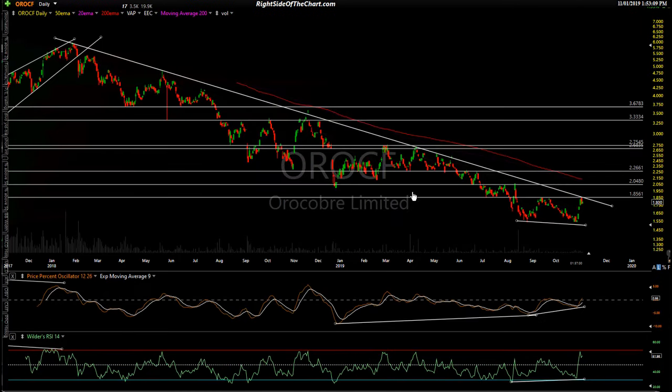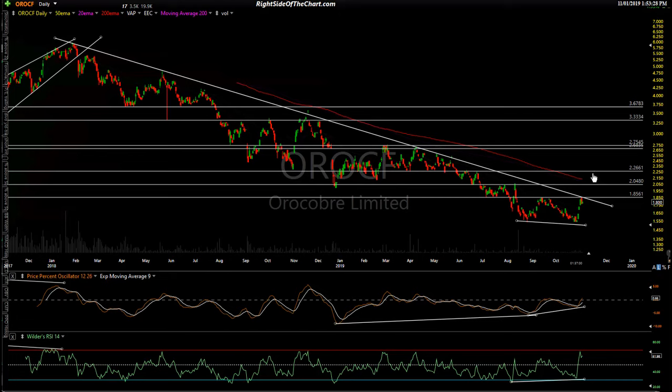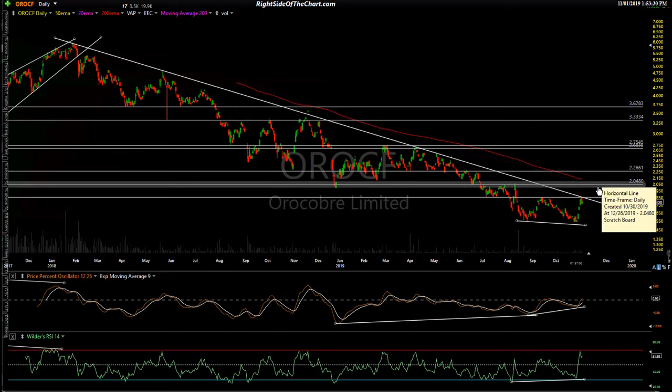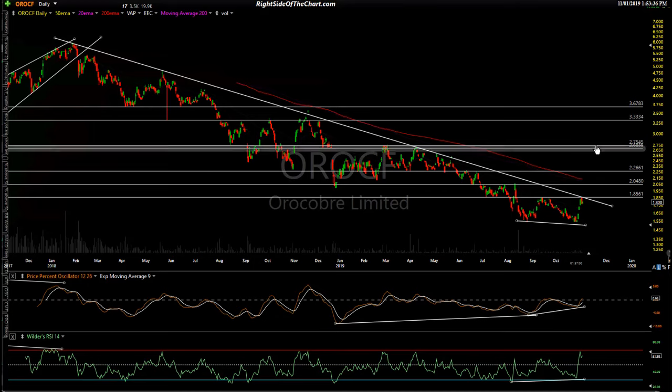Another idea is OROCF. You have a nice divergent low, a very clean downtrend line, and the 185–186 level as intersecting resistance. Keep it simple — a pop over 186 should do the trick. I'd see a little hiccup around 205 or so, then a move up to about 227, and quite possibly a move up to a higher target level.